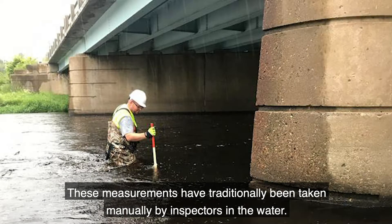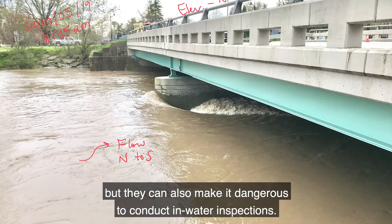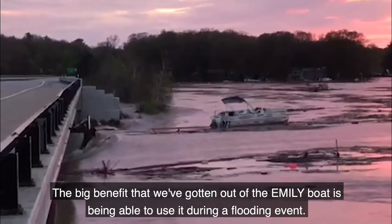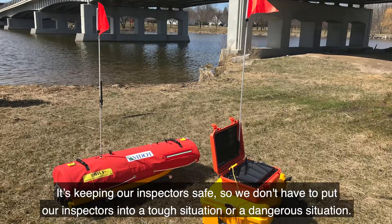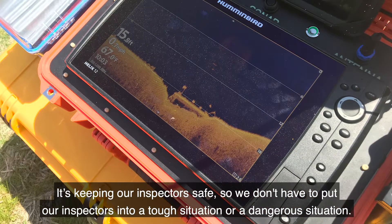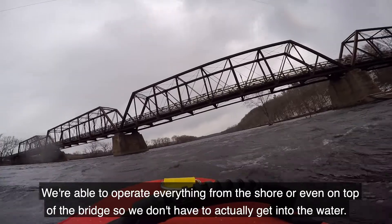These measurements have traditionally been taken manually by inspectors in the water. Floods and fast-moving currents can make bridge scour worse, but they can also make it dangerous to conduct in-water inspections. The big benefit we've got out of the EMILY boat is being able to use it during a flood event. It's keeping our inspectors safe so we don't have to put them into a dangerous situation. We're able to operate everything from the shore or even on top of the bridge, so we don't have to actually get into the water.